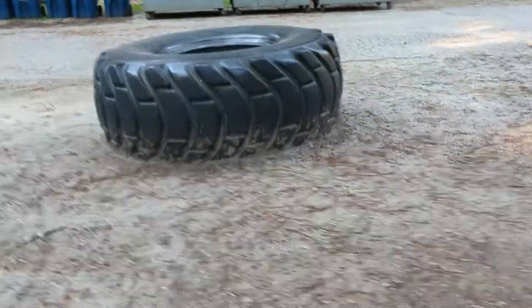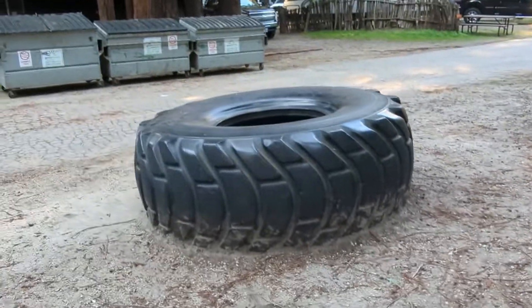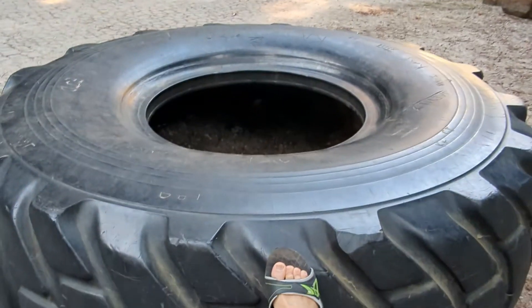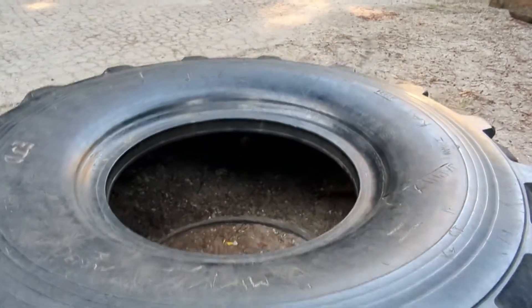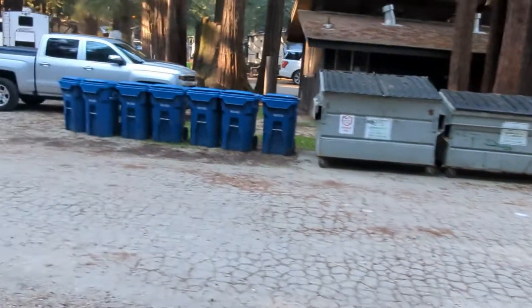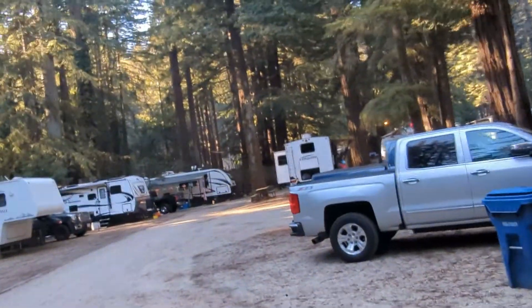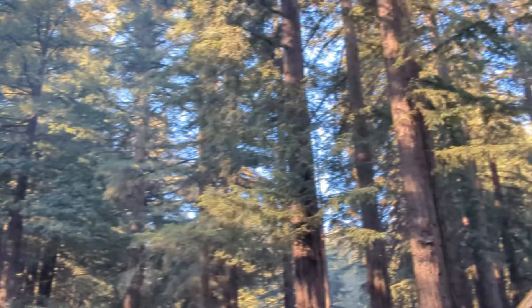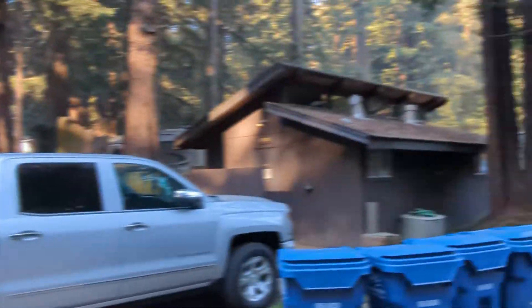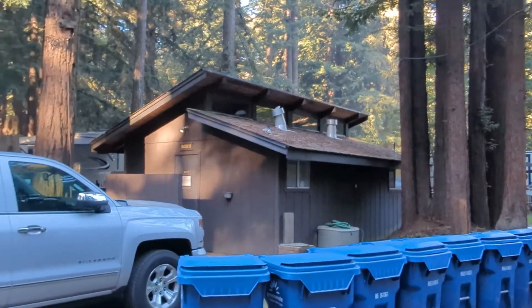Here is a small playground — the main feature is nothing but this huge tire. This hut is actually a restroom that is currently closed.